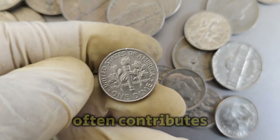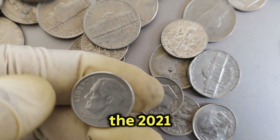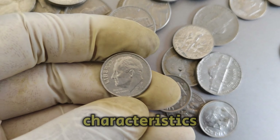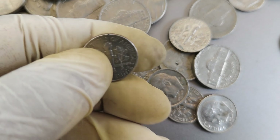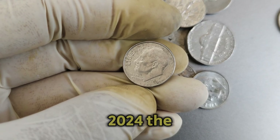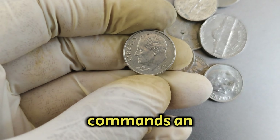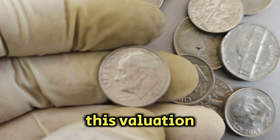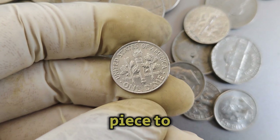The rarity of a coin often contributes significantly to its market value. The 2021p Mint Mark Roosevelt dime, with its limited mintage and unique characteristics, has become highly collectible among numismatists. This rarity factor enhances its value in the current market. As of 2024, the 2021p Mint Mark Roosevelt dime coin commands an impressive market value of $9,000. This valuation reflects both its scarcity and the demand from collectors eager to add such a rare piece to their collections.